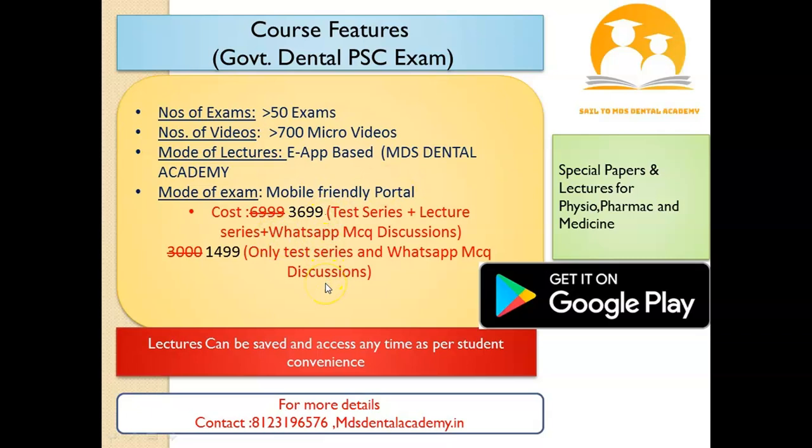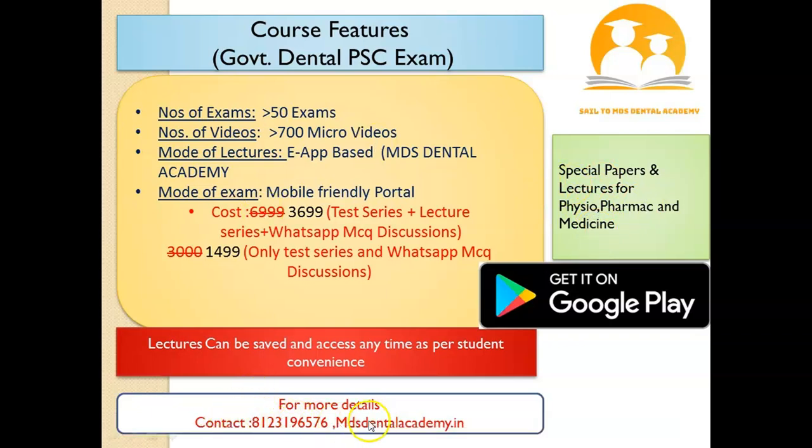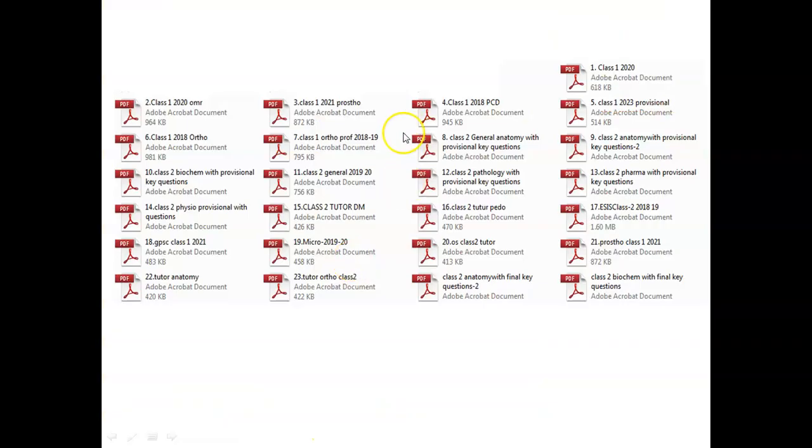We have special preparation and special papers for Physiology, Pharmacology, and Medicine. Contact details are on the screen. If anybody wants more details or wants to join, you can WhatsApp on the number given below. We are the only academy in India to have a collection of more than 25 past papers regarding GPSC dental examination.